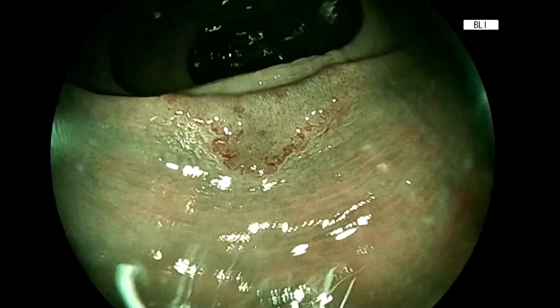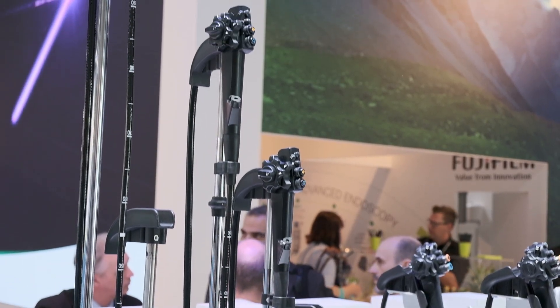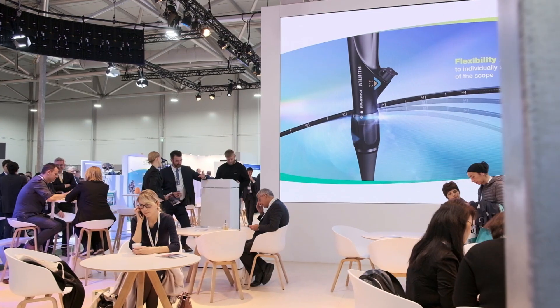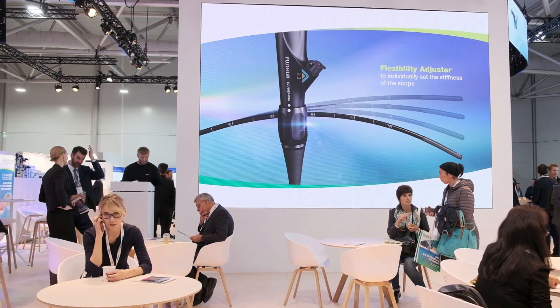Recently, a BLI-based classification has been developed by a group of seven international experts, which is the basic classification to classify polyps using three main categories: surface, pit pattern, and vessels.